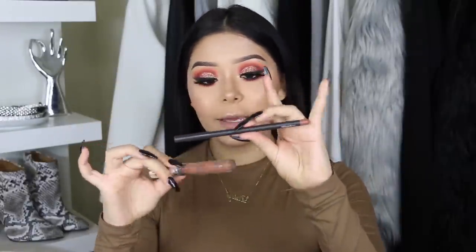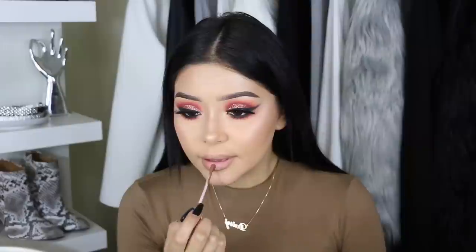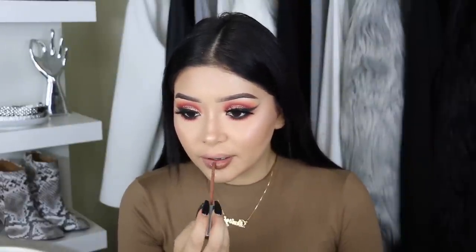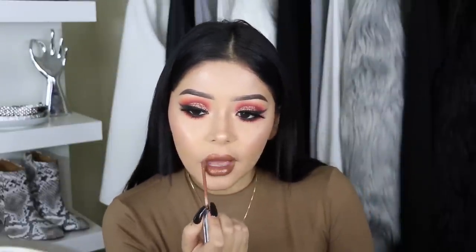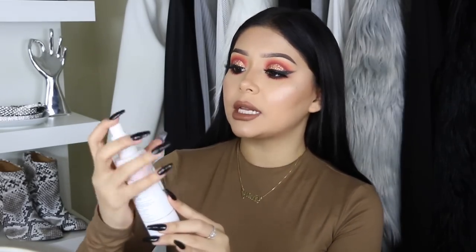For lips I'm using MAC Oak lip pencil and then Kylie Jenner Brown Sugar — this is actually a really gorgeous color. It smells so good! And as always I'm going back with my Too Faced Hangover setting spray to lock everything in place.